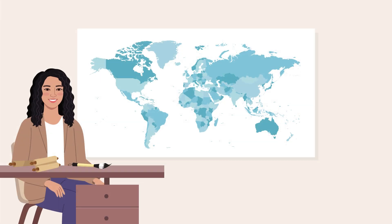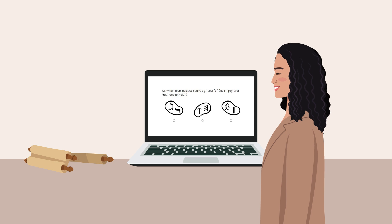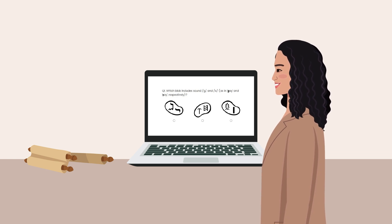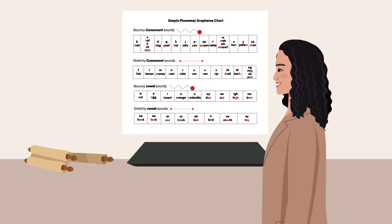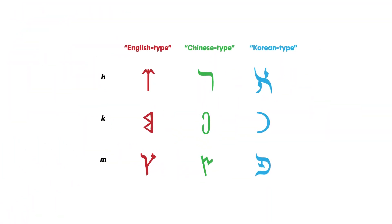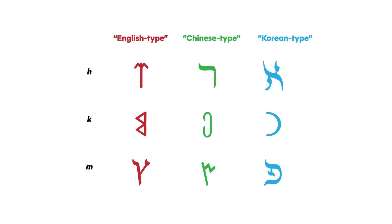To test this, Dr. Gee surveyed 845 participants from Britain, China, and South Korea. Participants were shown pairs of sounds, like G and S, along with three different pairs of symbols taken from ancient writing systems. Each pair of symbols represented one of the three different ways writing systems connect shapes to sounds. Participants were asked to choose which pair of symbols they thought best matched the pair of sounds.